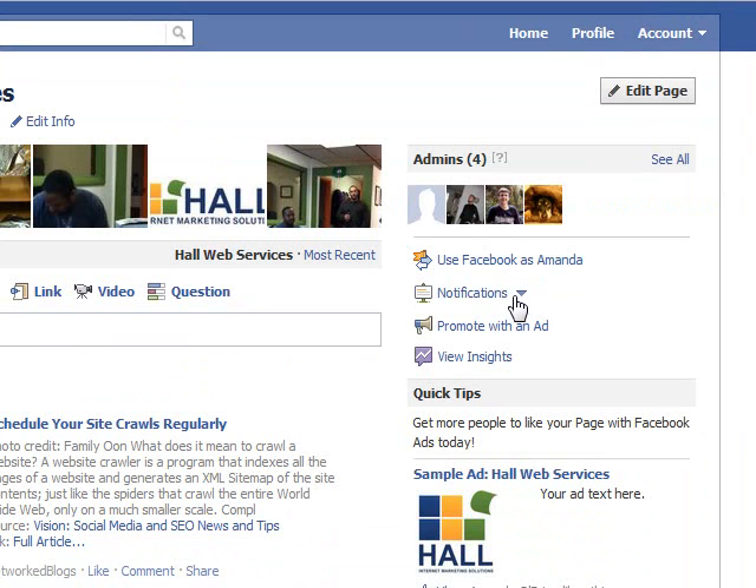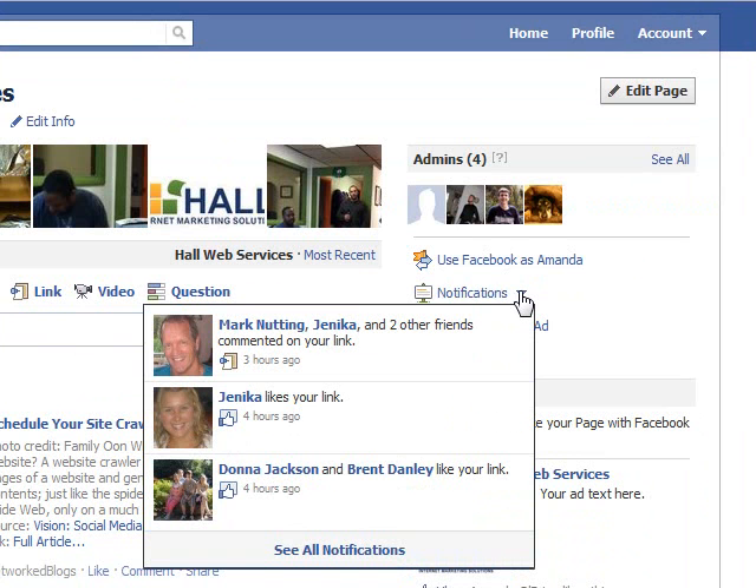It'll show a number — 2, 3, 4, 15, however many notifications — and you can quickly look at them right here.